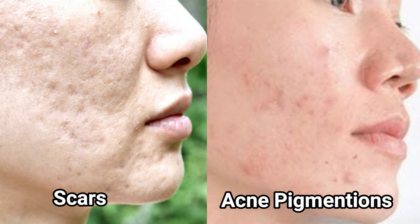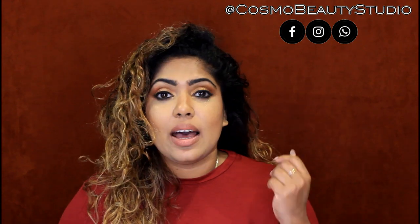It is a very good thing to talk about. We will talk about products for pigmented scars.